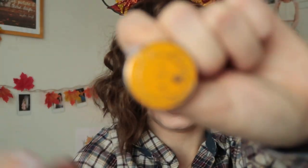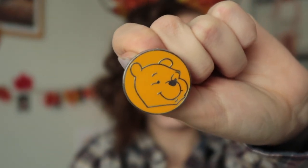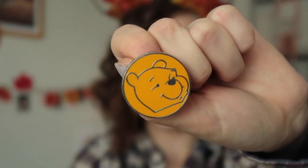I bought four pins and traded one pin in Paris. I'm gonna show you the traded one first. I cannot remember what the pin was that I traded, but I got this Winnie the Pooh one in exchange. It's very simple. I don't know if I'll keep this, but I like it.